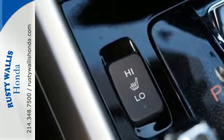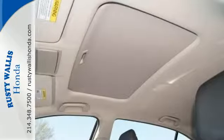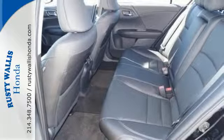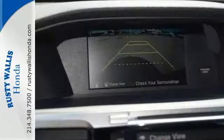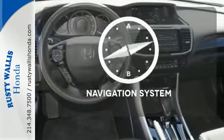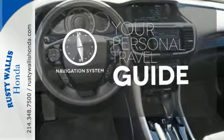With this vehicle, you also get efficiency with the EcoAssist system as well as a plethora of safety features including vehicle stability assist with traction control, hill start assist and a multi-angle rear-view camera with dynamic guidelines. It comes with a navigation system to easily guide you to your destination.